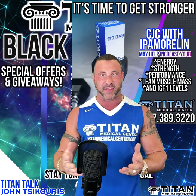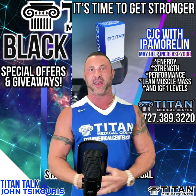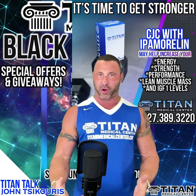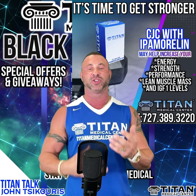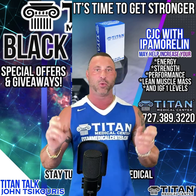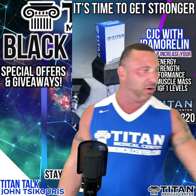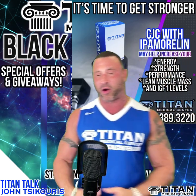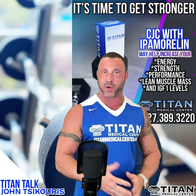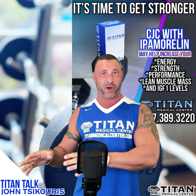It could possibly help you with a number of different things: lean muscle mass, weight loss, strength, recovery, libido — there's a whole bunch of different things. Growth hormone is a big key word people talk about all the time. This is really the way to go if you're looking for a more natural approach. This is definitely taking the place of sermorelin because it works a lot longer.